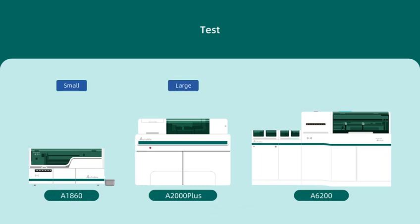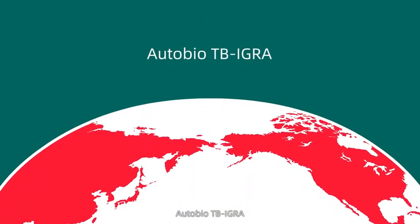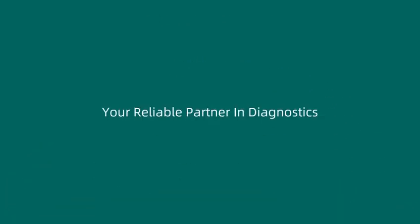Available in Small, Large, and Ultra configurations, AutoBio TB IGRA is a sensitive, specific, and cost-effective TB screening solution — your reliable partner in diagnostics.